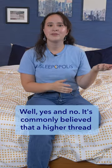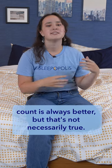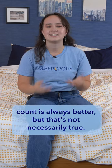Does thread count really matter? Well, yes and no. It's commonly believed that a higher thread count is always better, but that's not necessarily true.